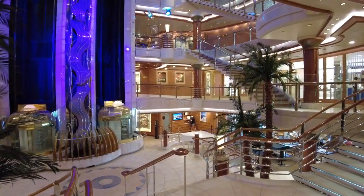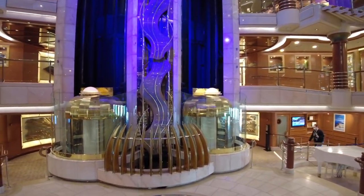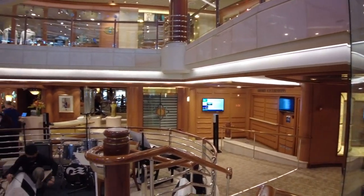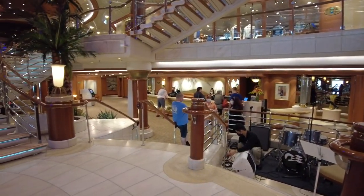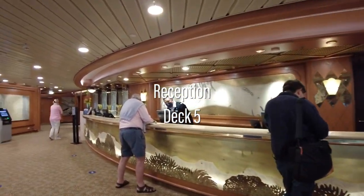Walking down to the bottom-most deck of the atrium, this is where the Champagne Waterfall is held during most voyages. There's also a bandstand for live musical performances. The main guest reception desk is also located on this level.